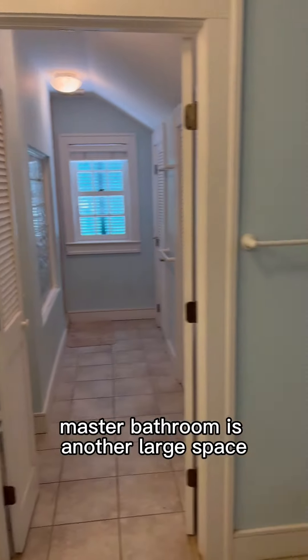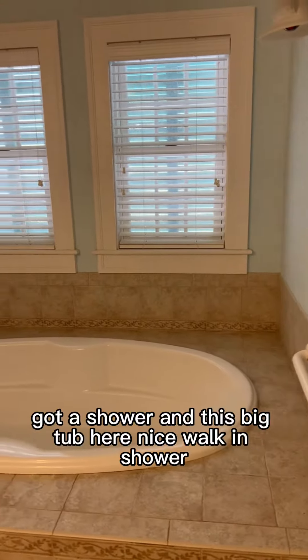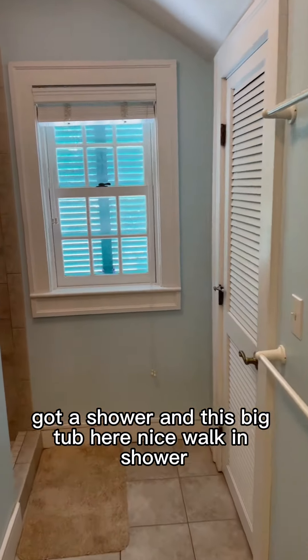The master bathroom is another large space. We've got a shower and this big tub here. Let's walk in and see the shower.